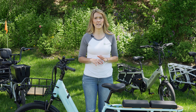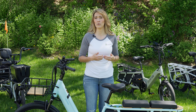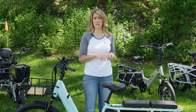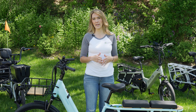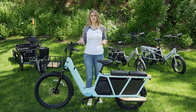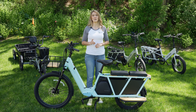The Velotric Packer 1 does not have any app support, but it does have the ability to use Apple Find My. If you're in the Apple ecosystem, you can connect your device with this bike and location track it — which the other two bikes we talked about did not have. The Velotric Packer 1 is a good full-size cargo e-bike option, but another one I want to talk about is the Flyer Via.